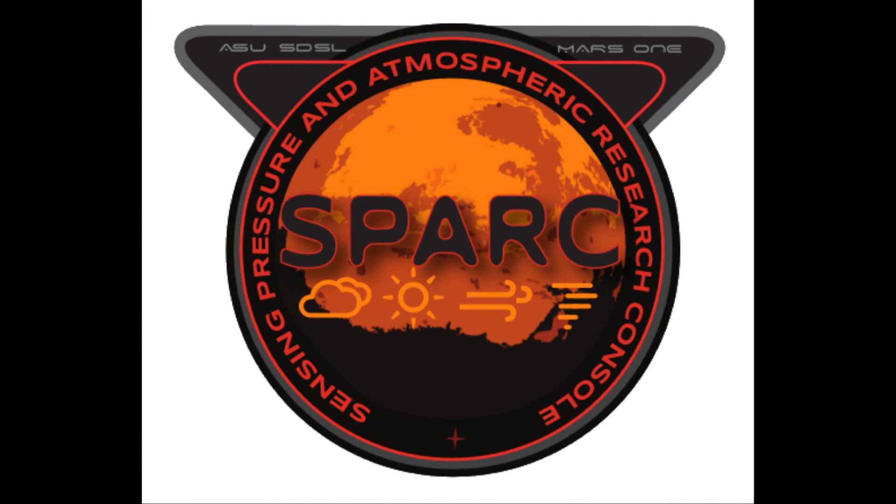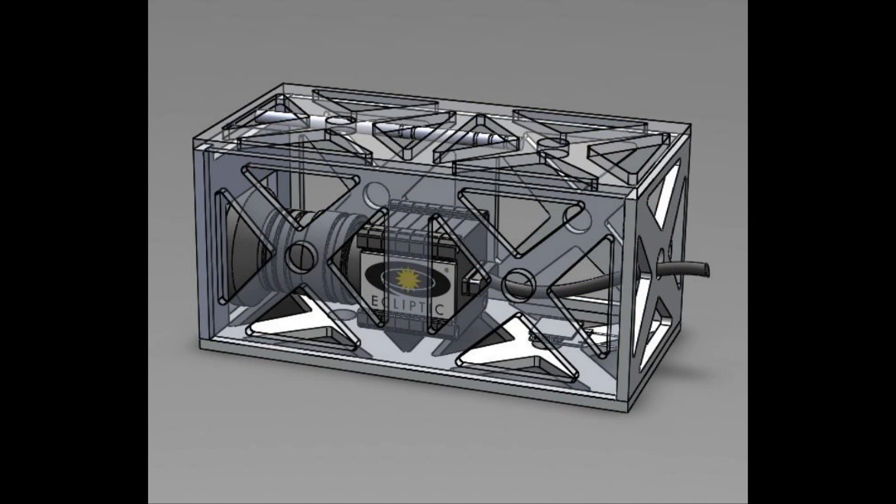And finally, there's SPARC, which is a US-based proposal to observe and study the weather patterns on Mars in order to better characterise the environmental conditions in the vicinity of the eventual human outpost.